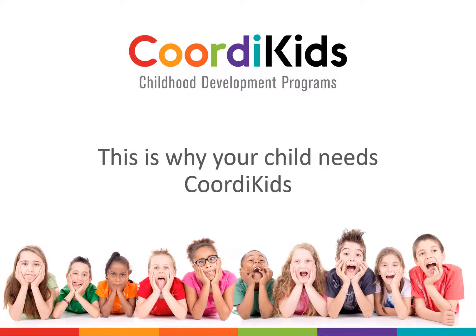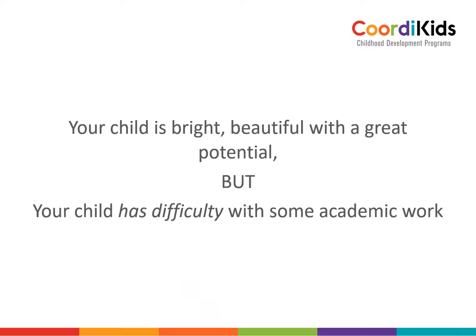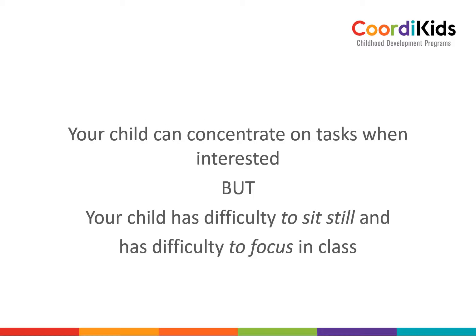Your child might need Coordi Kids. Your child is bright, beautiful, with a great potential, but your child has difficulty with some academic work. Your child can concentrate on tasks when interested, but your child has difficulty to sit still and has difficulty to focus in class.